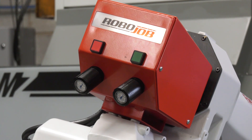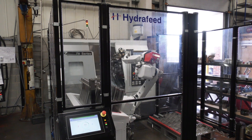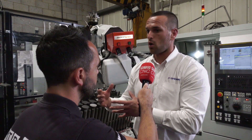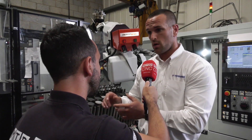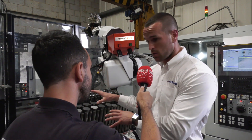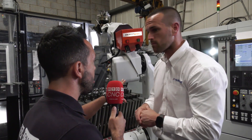Automation is critically important. The UK engineering industry is behind Europe — Germany has three times more robots per 10,000 employees than the UK. It's a global market, and subcontractors need to compete. Bar feeds, gantries, and pallet loaders are established automation; robotics is the next established form. The robo-job is that tick-in-the-box solution for billets and medium-to-large batches.